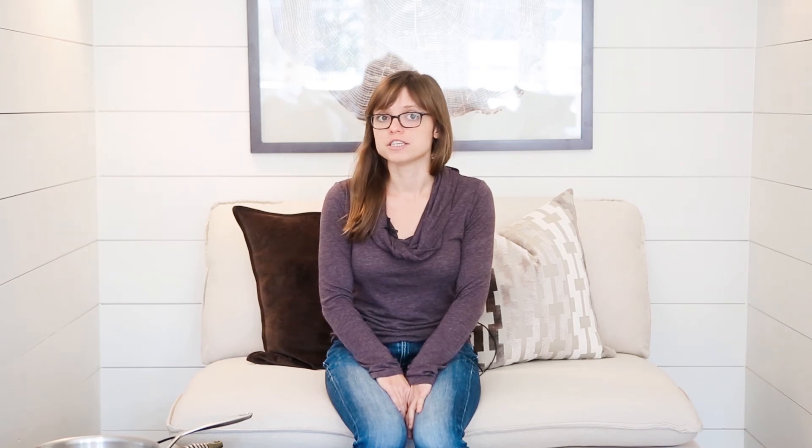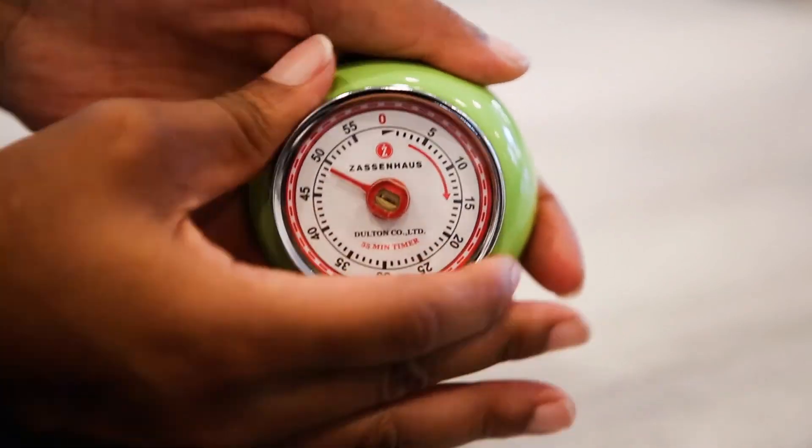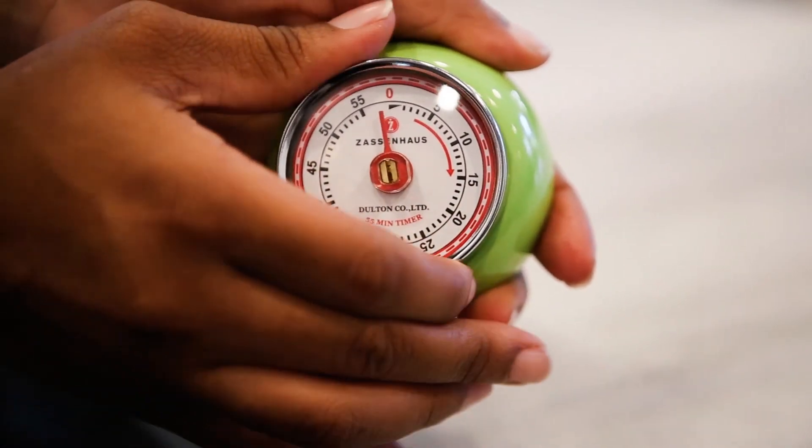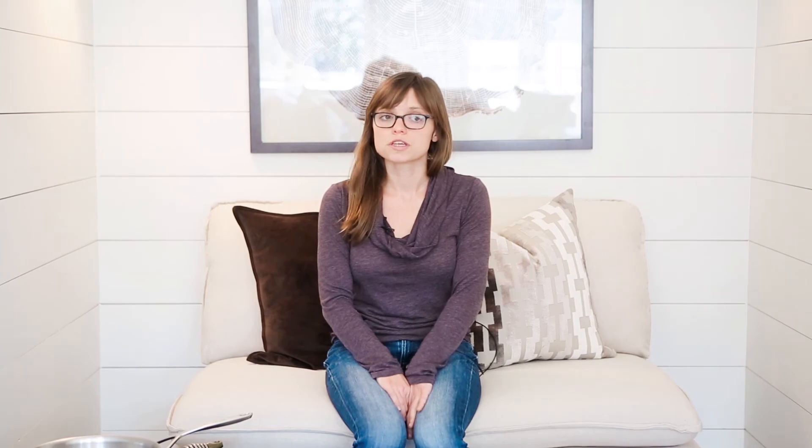Lastly, I want to talk about two items made by Zassenhaus. We sell their timers and their kitchen scales. Both of these are invaluable tools for any baker. You need to have a timer nearby to keep track of how long your cake has been cooking, and the Zassenhaus timers are made in a really awesome retro design that will please any baker in your family. Their kitchen scale looks really cool but is also extremely functional. You can measure in analog and digital, and you can also measure in grams or ounces.